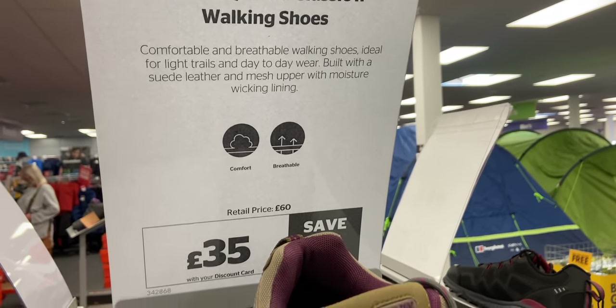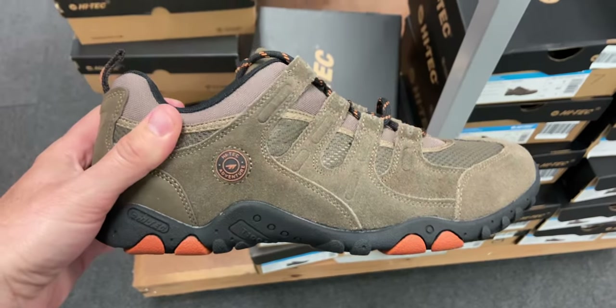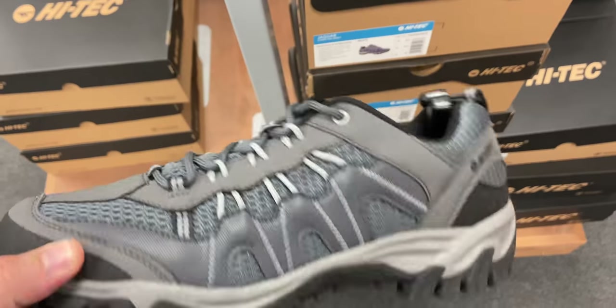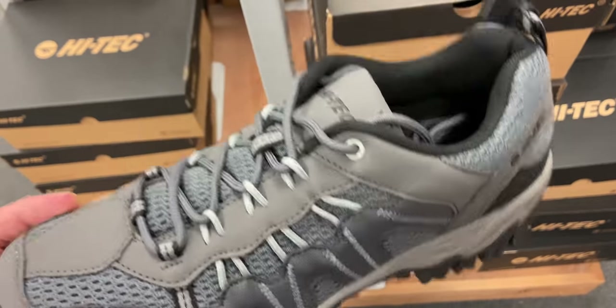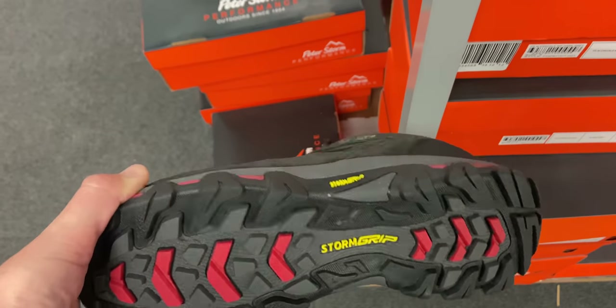They've got some Hi-Tec walking shoes for £35 which seemed really decent and really lightweight. Then some more shoes by Hi-Tec called the Jaguar — again £35, but these had a lot more breathable fabric on them, so probably better for the summer. And then some more heavyweight Peter Storm ones for £50, which were set out across the floor in front of the main wall where all the shoes and boots are.